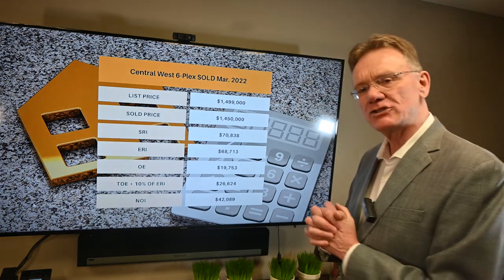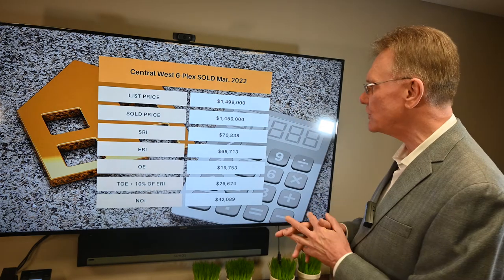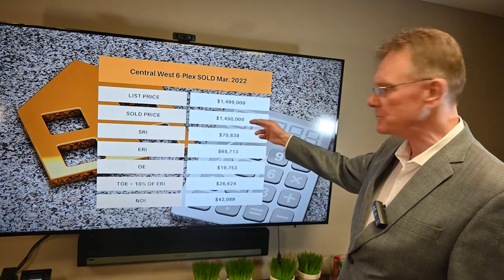Getting right into the financial breakdown — it was a six-unit building located in the central west part of Ottawa. It was listed for about $1,500,000 and it sold for $50,000 less at $1,450,000.